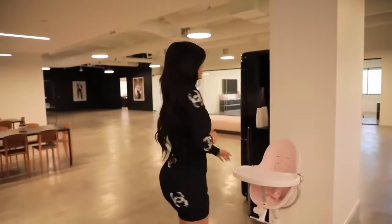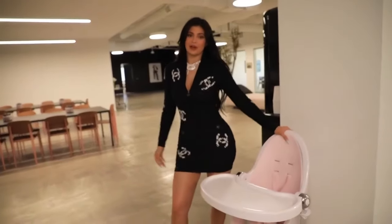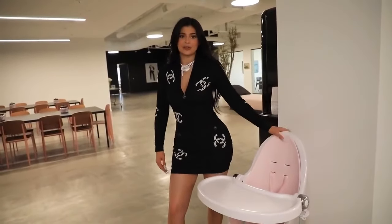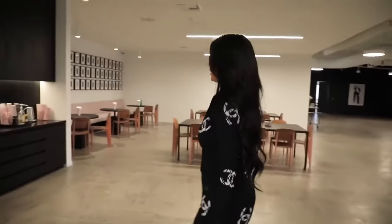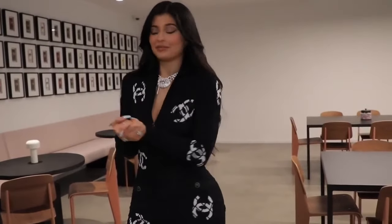Over here we have Stormi's little high chair in pink, of course — another cute accent. She does spend a lot of time here; she really never leaves my side. So we're here all the time — she'll have lunch here, dinner sometimes, breakfast. And then this is my community little dining space. I didn't want people to feel like they had to eat in their office; I wanted a nice community space where we can all come together and eat.